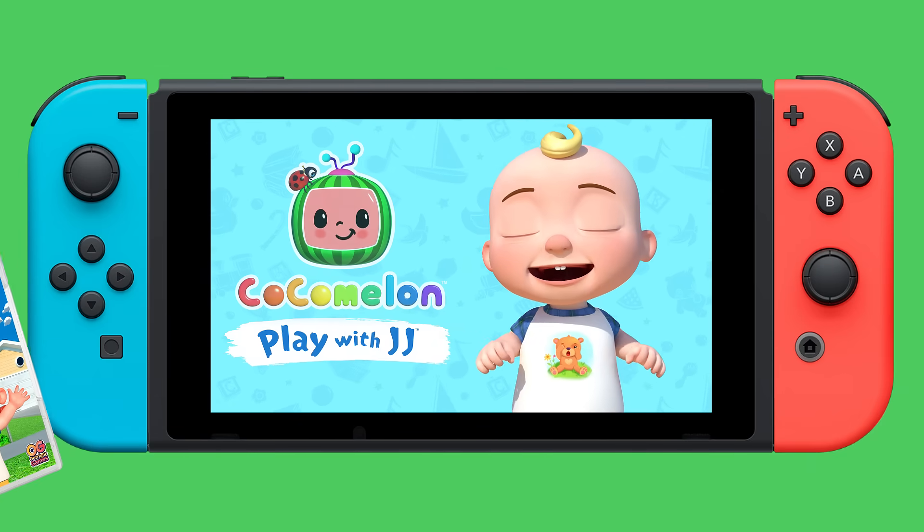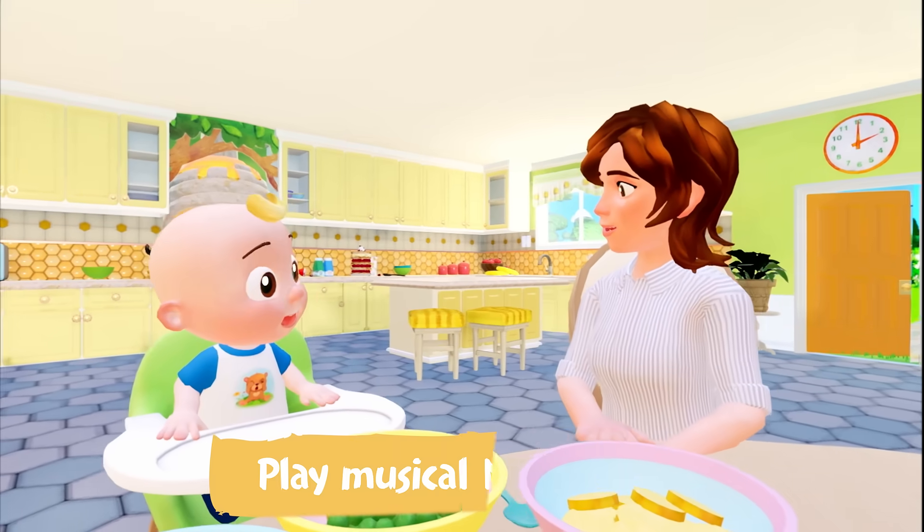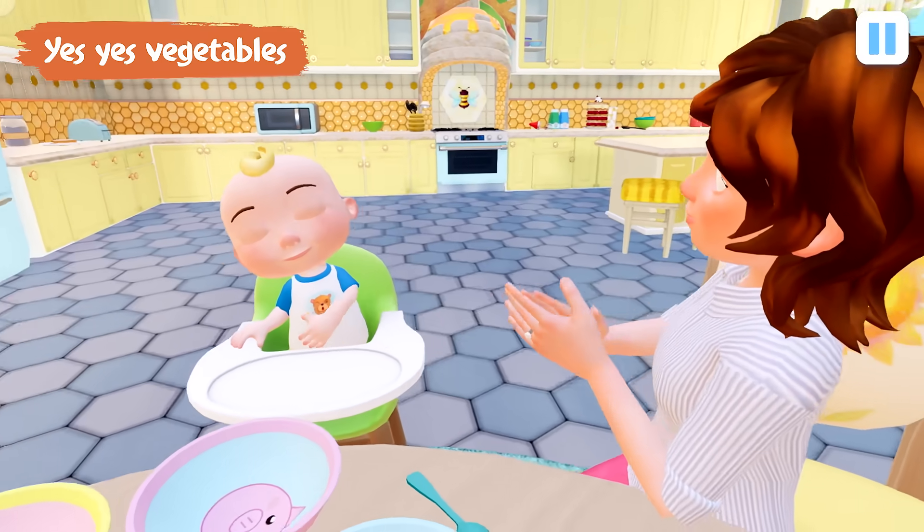Your family's invited for a play date with JJ in the brand new Cocomelon video game. You can play musical mini-games based on your kids' favorite Cocomelon songs.